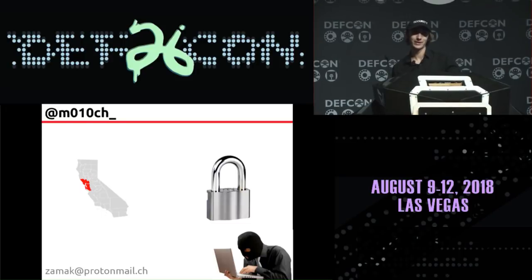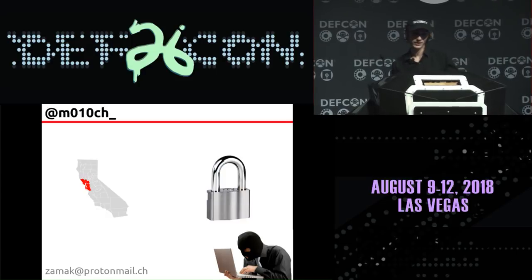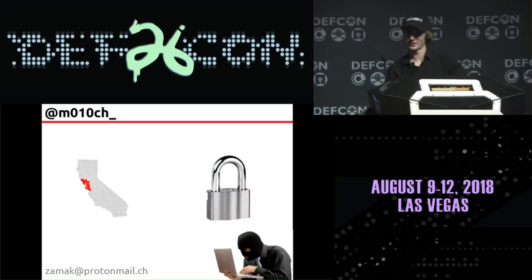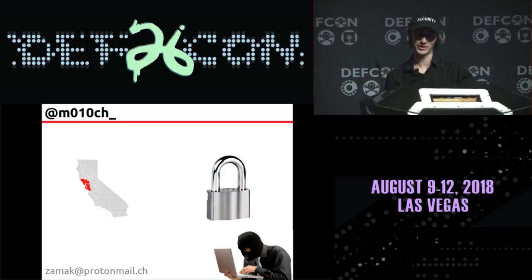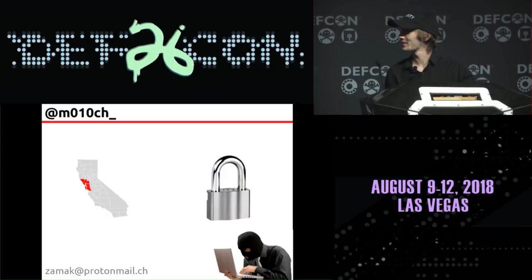A little bit about myself. I'm Moloch on Twitter. I'm 18, a student from the Bay Area, and I really like locks and computers. Lately I've been getting really interested in duplicating high security keys. This is my second time going to DEF CON and my first time speaking. If you're working on any interesting lock projects, come say hi — I'd love to hear about them.